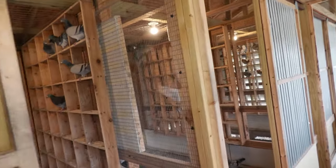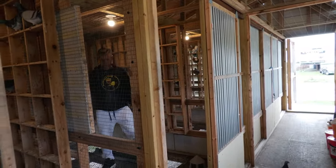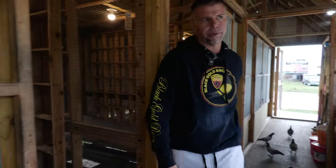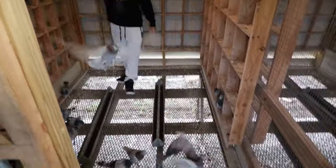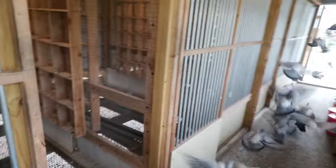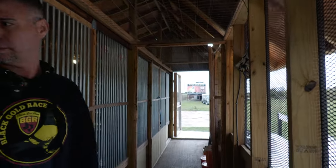You can see them flying. They're exiting that door right now. These doors, they open by poles.